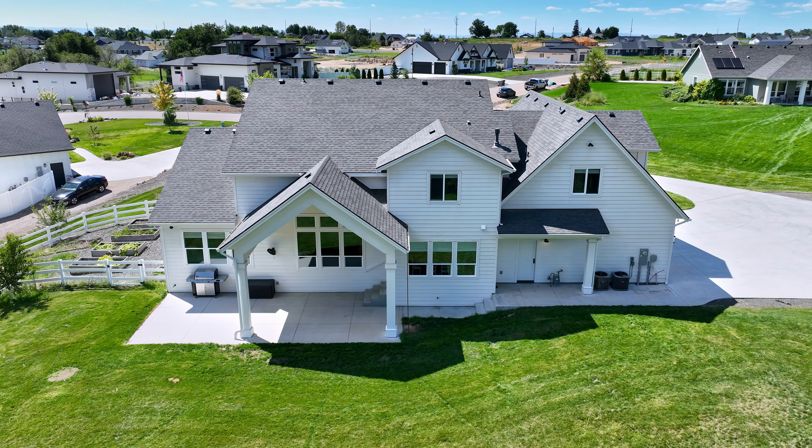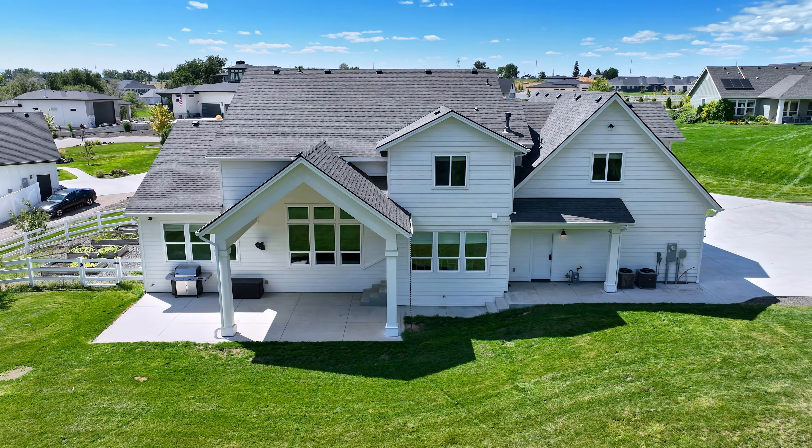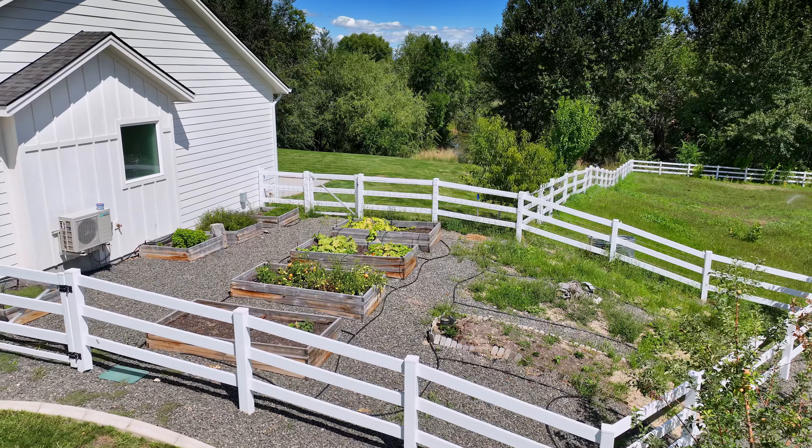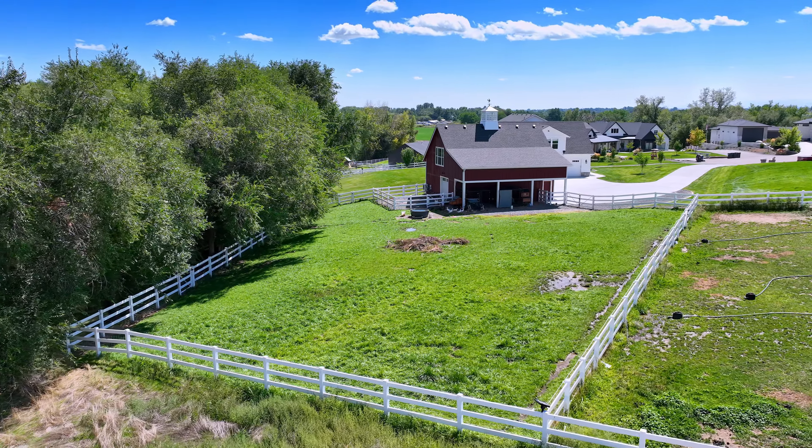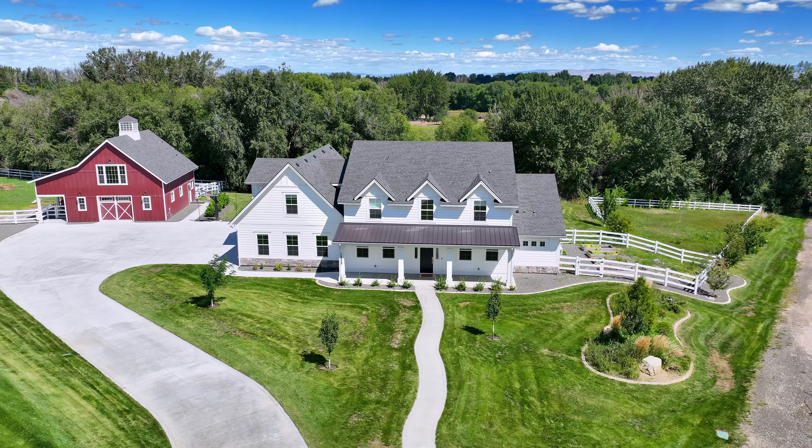To top it all off, this home sits in the most serene setting imaginable. With two acres that back up to a beautiful pond and a tree-covered walking path, you can truly have it all in this charming estate.